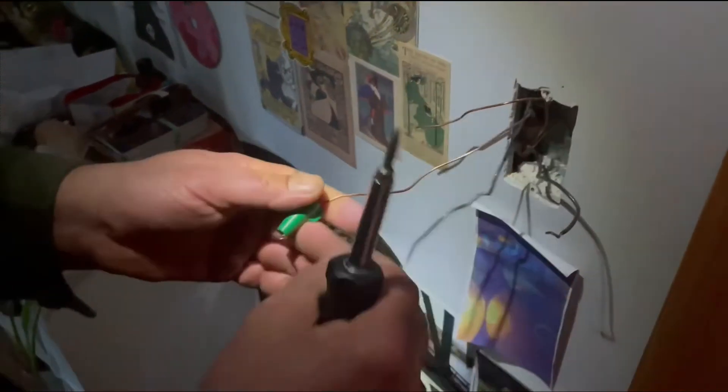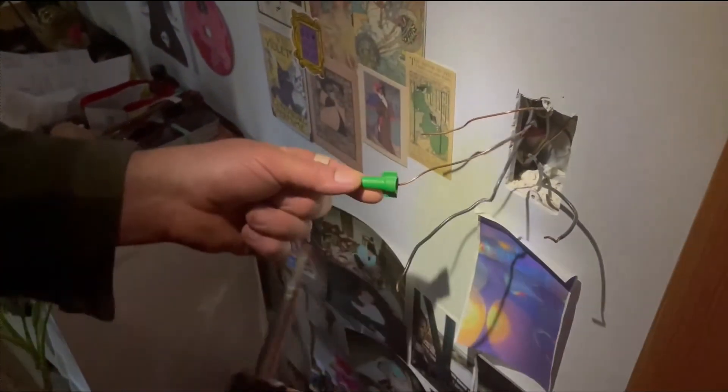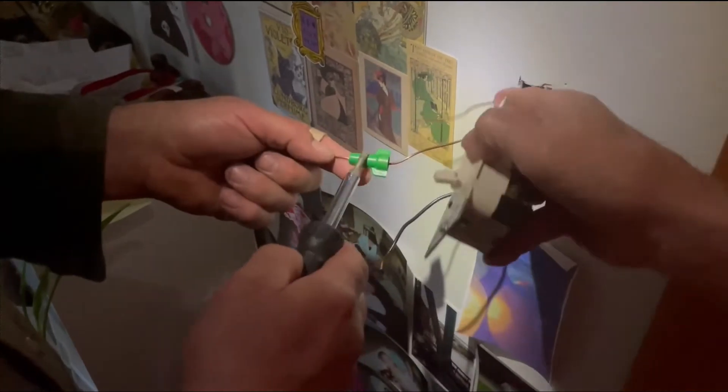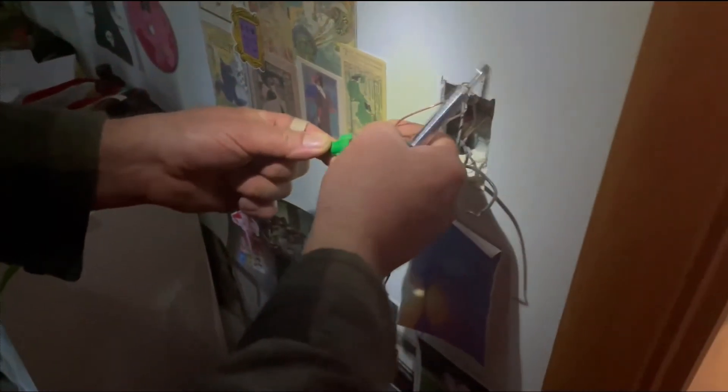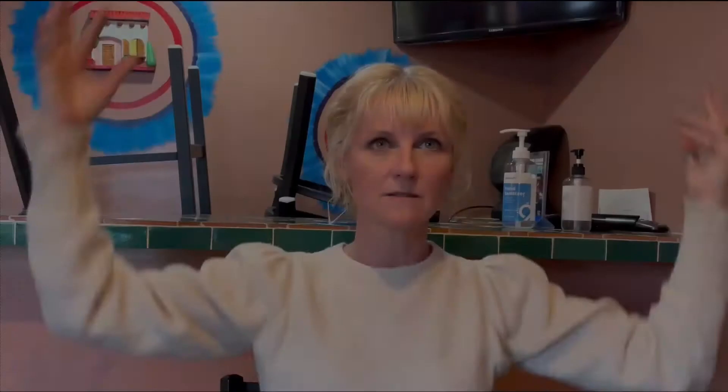Here you've got your little green screw — that's always the ground. Here we go, we eliminate the old switch. We actually don't need this green thing — the doodly bopper. It's called a wire nut, and it ties the two grounds together.